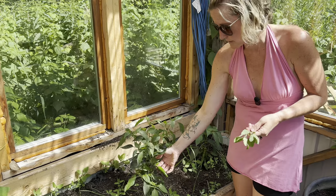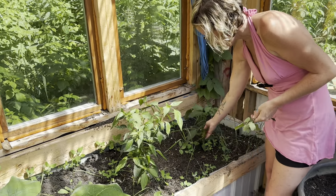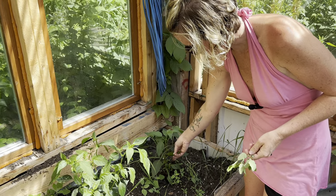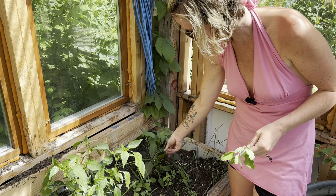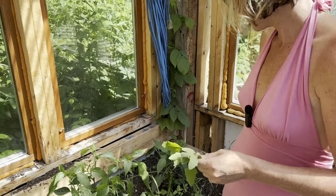Next to the squash I did jalapeño peppers — they're coming in nicely, almost ready to be picked. I like them a little bit bigger than that. And then chili peppers — this one will turn red and I'll use it for chili, salsas, tacos, and things like that. Those are good and growing well.